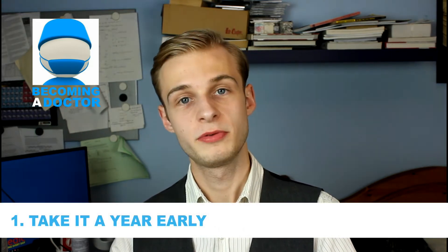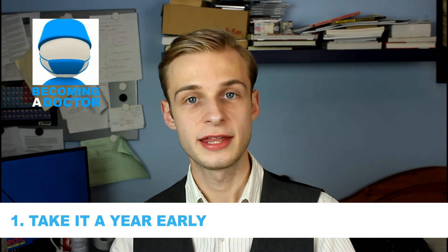So to jump right in with number one, my first tip — almost a pre-tip really — would be to do the test a year in advance. This won't be available to everybody, but if you get the opportunity, book in a year before you're due to apply to medicine, just so you can get a taste or experience of what test day is like and what the test feels like to take.